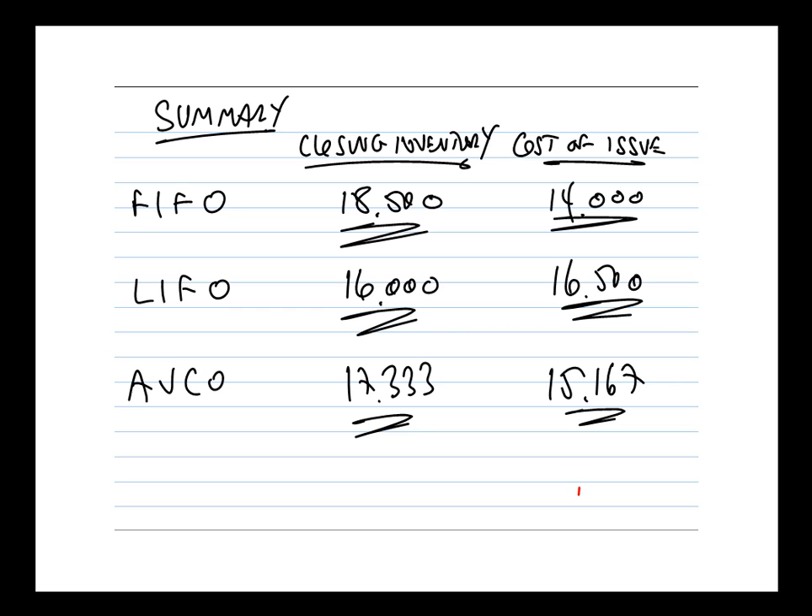That's worked through the three calculations for our scenario. Make sure you're comfortable with how they work — perhaps repeat the calculations under your own steam and just check you can get the figures. I do hope you found that useful.